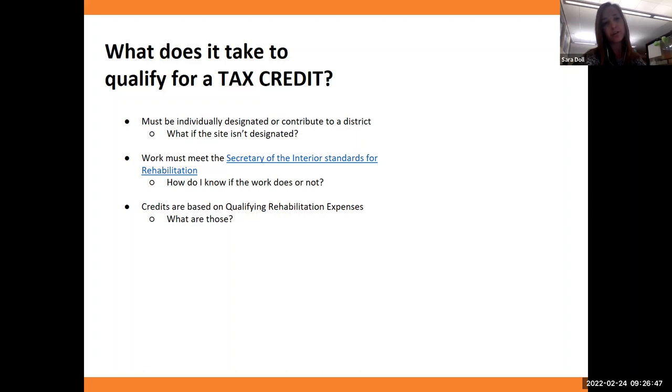All work for both State Historical Fund grants and tax credits must meet the Secretary of Interior Standards for Rehabilitation. These standards are guidelines that the State Historic Preservation Office follows — most times they guide what is best for the building and what you want anyway. For example, if your roof is clay tile, we would not want to see you replace it with a shingle roof. We want to make sure you're not changing the historic appearance of the building.